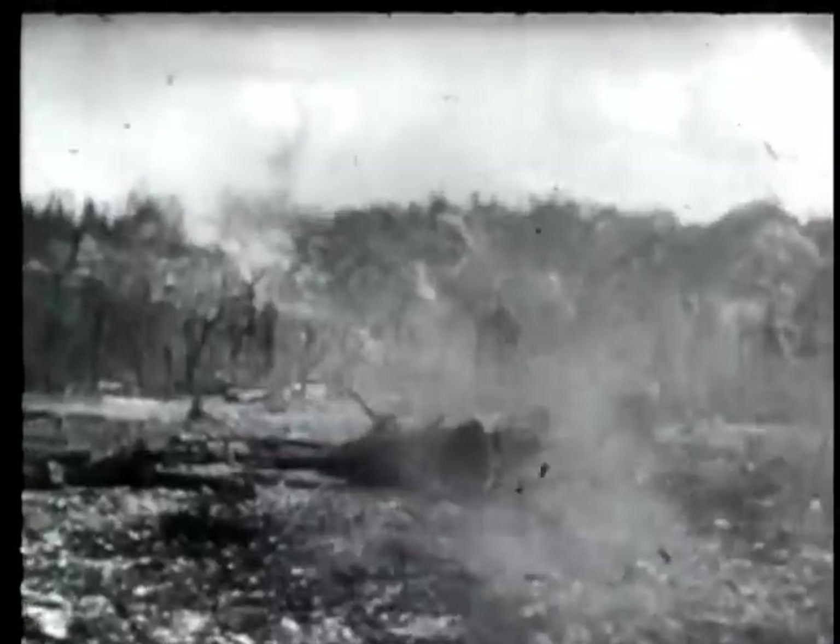The Palau Island airstrip was rapidly put into shape by Seabees following its capture on D-plus-1. Best in the Palau archipelago, the field was used for strikes against Pacific bases even while last cleanups were in progress. Marine Corps films show one final phase of the Palau campaign, with a Leatherneck cameraman shooting from a position overlooking the caves and steep ravines of the Mount Umurbrogal sector.